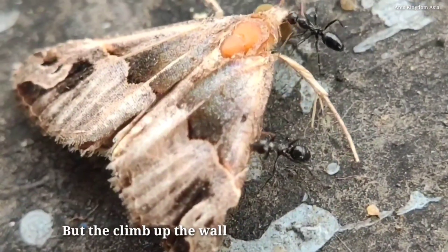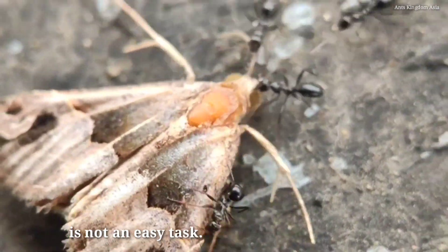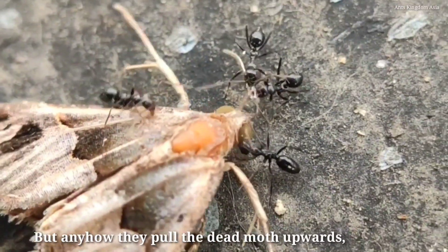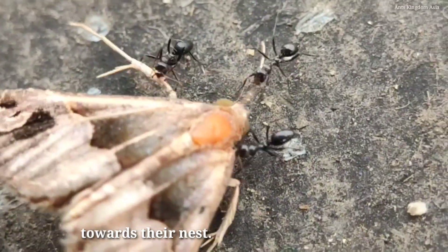The climb up the wall with the heavy moth is not an easy task — it needs a combined effort of many of them. But regardless, they pull the dead moth upwards towards their nest.